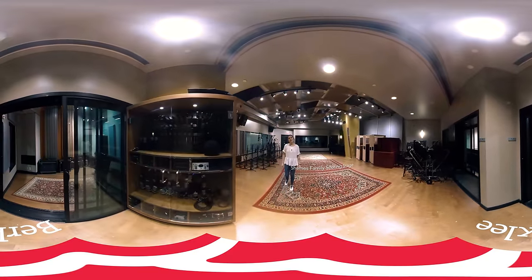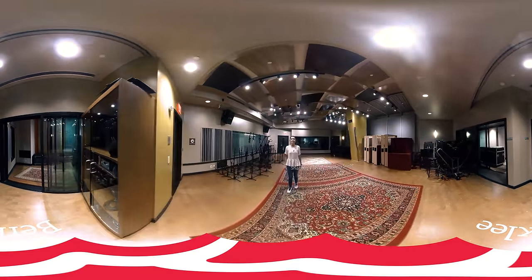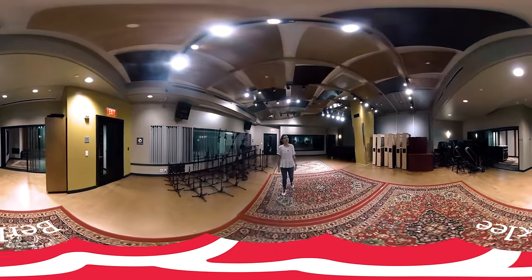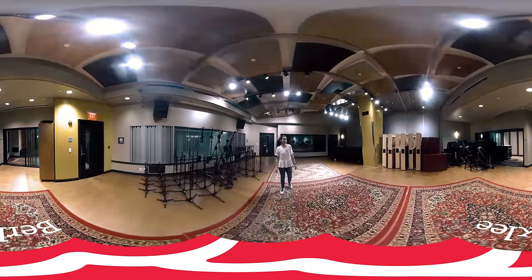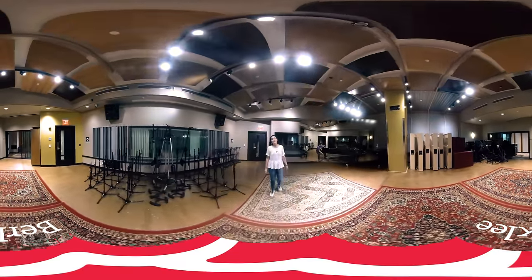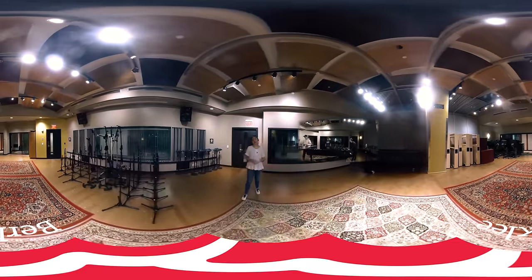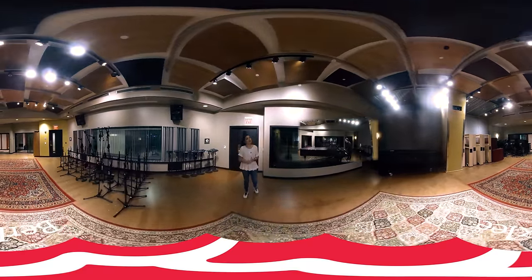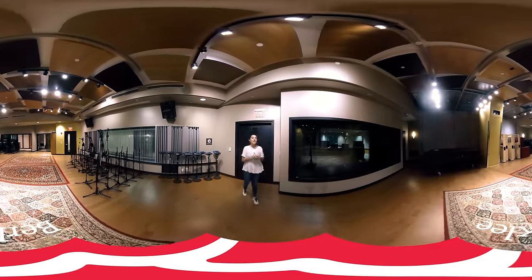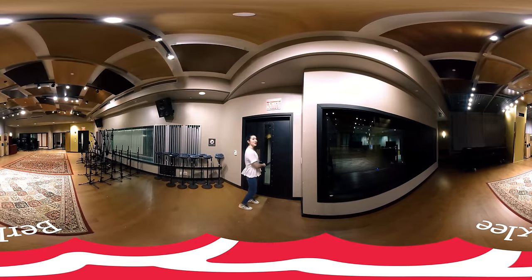Welcome to the Shames Family Scoring Stage, or Studio One. This is our largest recording facility on campus. Berklee as a whole has 27 studios, which makes Berklee the largest recording facility in the entire world. Between the hours of 9 a.m. and 6 p.m., students take courses in these facilities — courses like electronic production and design, music production, engineering, and film scoring. Then between the hours of 6 p.m. and 6 a.m., students are working on a wide array of personal projects.